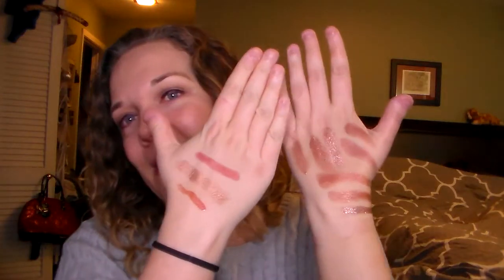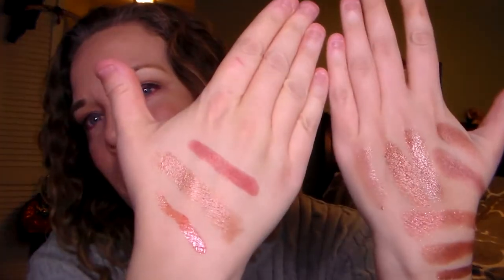Those are all my swatches for my rose gold stuff. Please let me know what your favorite rose gold product is down below — maybe you can introduce me to something new. Thanks! Remember to subscribe! Bye!